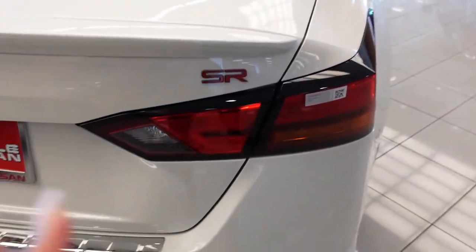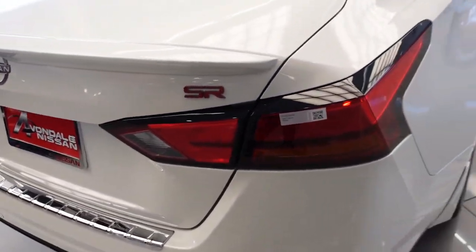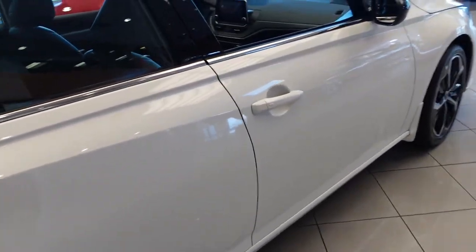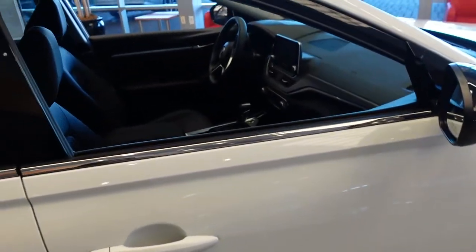I forgot to mention that it's Vlogtober day 14. But yes — what is the car? So nice.